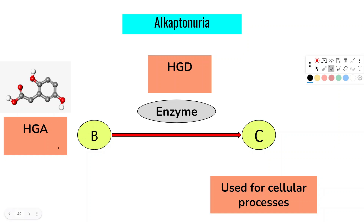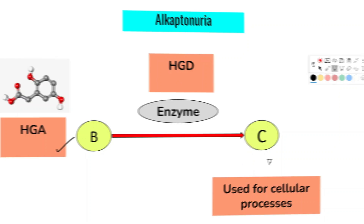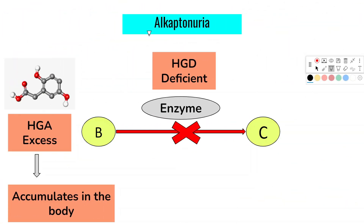Normally, homogentisic acid is converted by the HGD enzyme in the body and used for cellular processes. When HGD is deficient, homogentisic acid is instead turned into hyperpigmented substances which accumulate in various tissues.